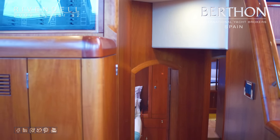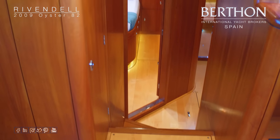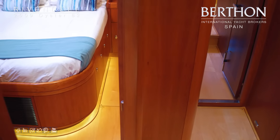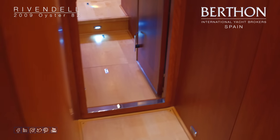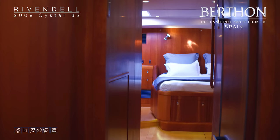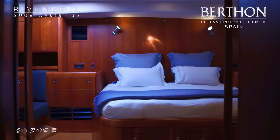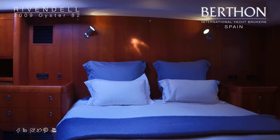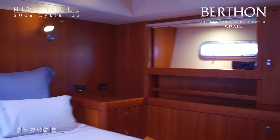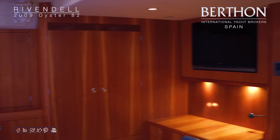We'll go down and have a look at the guest cabins now. You can see one of the two guest double cabins — mirror images of each other on each side of the corridor. And then we walk aft into the master. You can see these lovely maple floors, keeping the boat looking bright and fresh throughout. Huge island bed there in the master cabin with a six-inch memory foam topper.